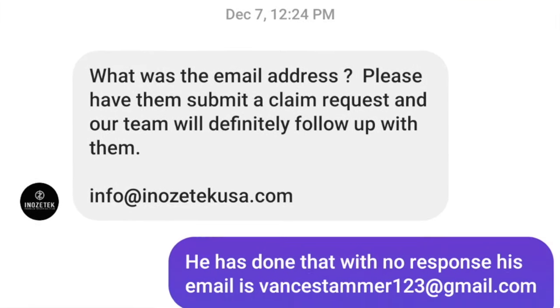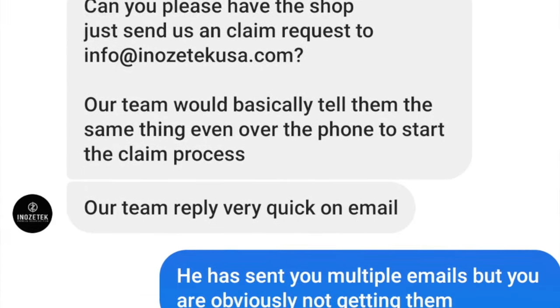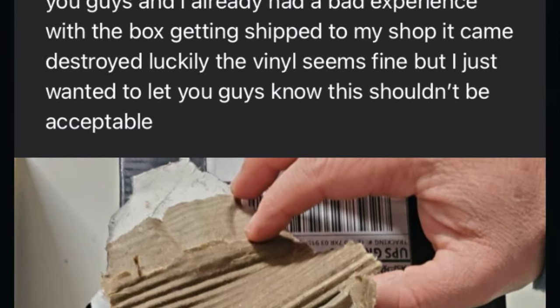We reached out to Inazatek again and they didn't respond, so I messaged them on Instagram and they responded right away. It turned out the email address we had been emailing was one they don't monitor — which is unprofessional. If you don't monitor an email address, shut it down so emails get bounced back. All our emails — from the day we received the damaged shipment to the photos of the imperfections — were just sitting there in limbo. They then had us ship the wrap back so they could evaluate it.